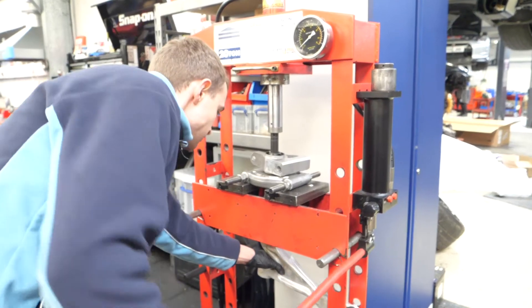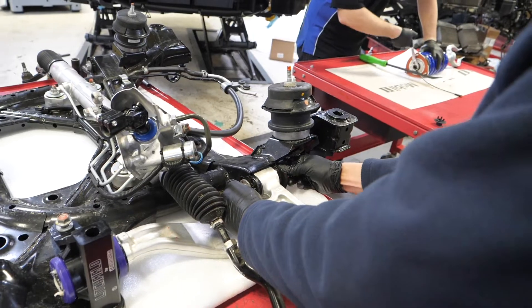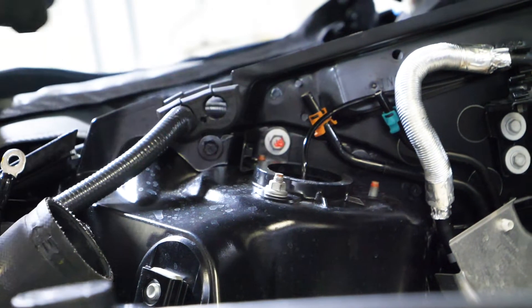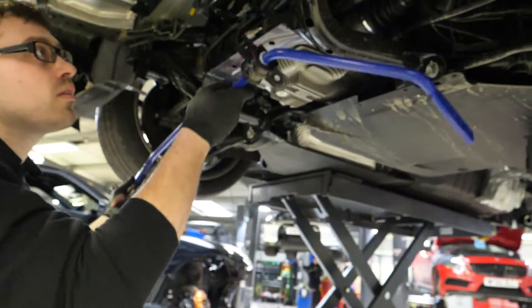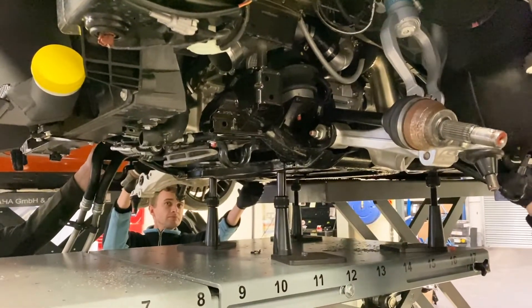Power is nothing without control, so we have fitted the car with our popular Bilstein damptronic suspension kit, which improves both the ride quality and the overall handling of the car. Combined with the handling kit, the car has even better steering, feel, and traction.